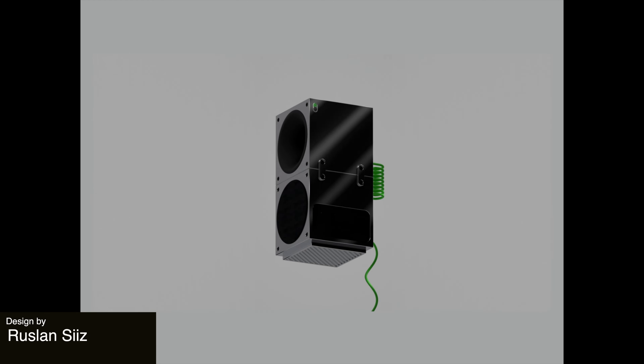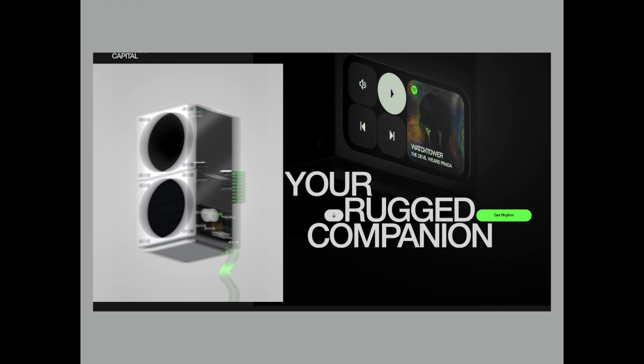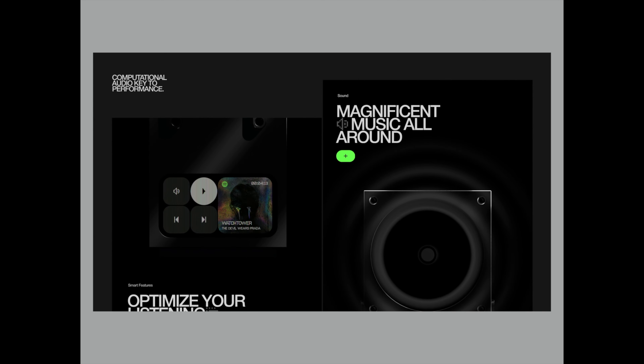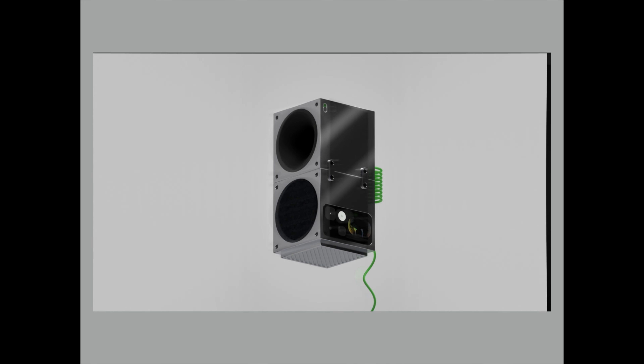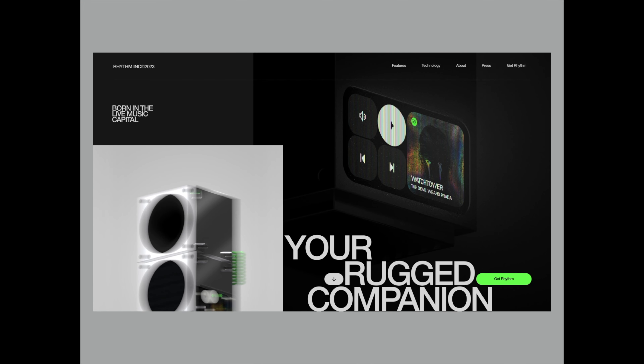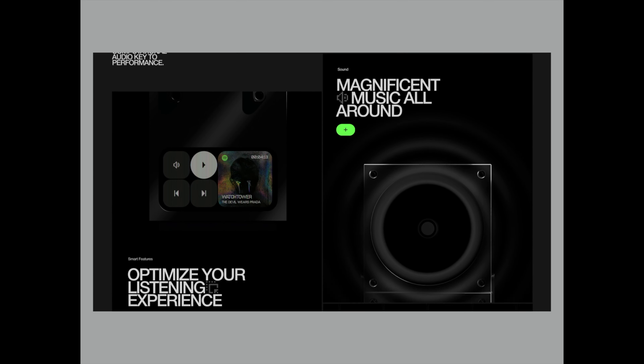And last but not least, we have this really nice modern design for a music player. The animations themselves feel quite rhythmic, which ties back into the subject of the design, and the colors are dark and very balanced and pleasing, which gives you this really sleek but harmonious feeling overall.